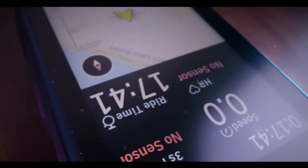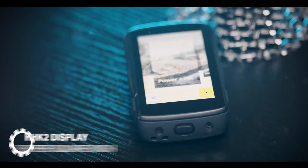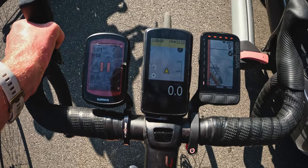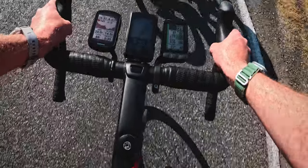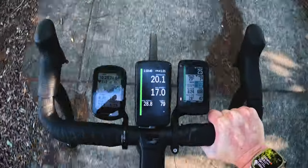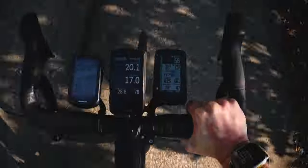The Hammerhead Karoo 2 features a very nice 3.2-inch screen with an extremely crisp and bright display at 292 pixels per square inch — a really sharp, high pixel density display, which is higher than the other devices here. But just because a device is sharper and bigger doesn't necessarily make it better on the road. It's really all about contrast and readability when you're on the bike in bright direct sunlight. I'll put up some images so you can judge the displays yourself.